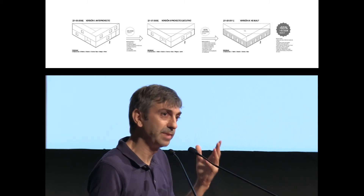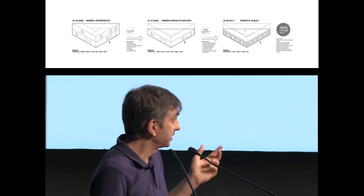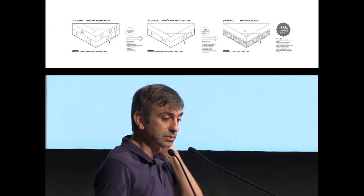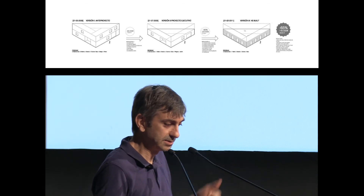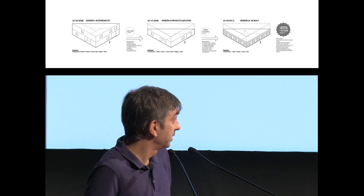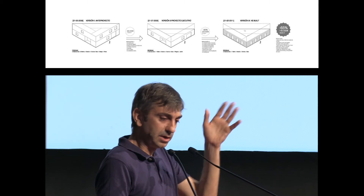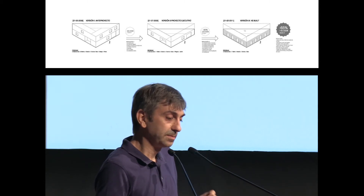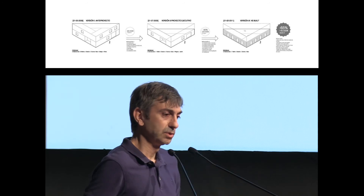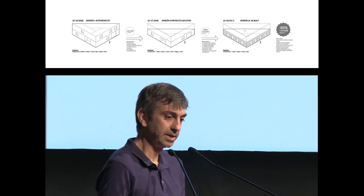When the clients went to the bank, the bank didn't give them the loan they were expecting — they expected 300,000 euros and the bank gave them just half. They decided not to do the house and called us to explain they couldn't pay. They were going to buy a caravan and put it on the plot. But after a few hours we decided to call them back and asked if we could have just a weekend to try to erase everything that was not necessary to build a house.